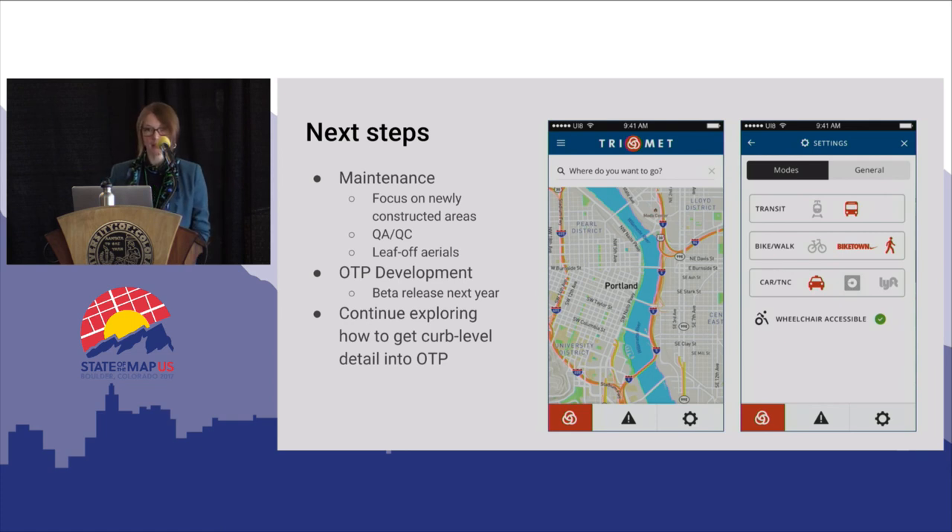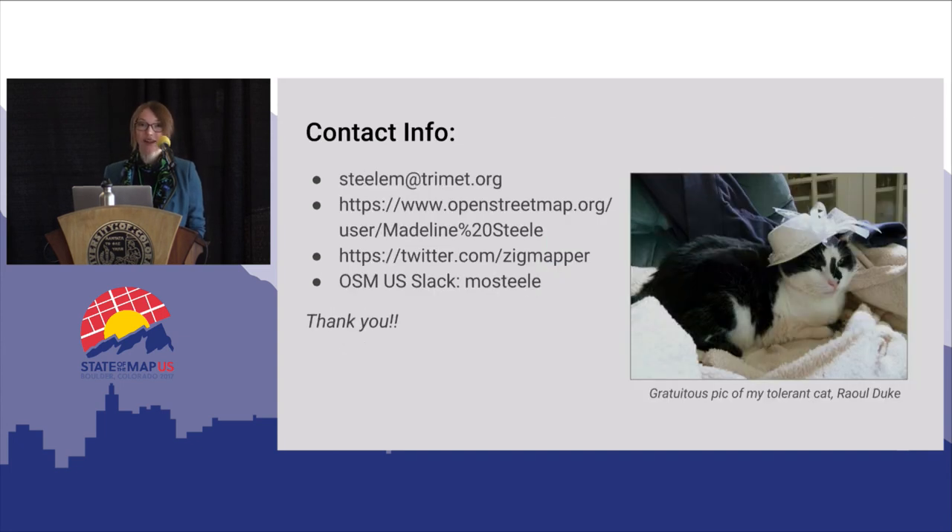For next steps, we're moving into the maintenance phase on the sidewalk information — focusing on newly constructed areas with a quarterly update, and doing QA/QC with new aerials as they're released. We may be getting a leaf-off aerial flight, which would be great for sidewalk tagging. OTP development is active right now and we're looking to do a beta release early next year. We're going to continue exploring how we can get to curb-level detail in OpenTrip Planner, which is really necessary for fully accessible routing. But for now, we feel like what we're doing is making great strides and is something we can achieve now.